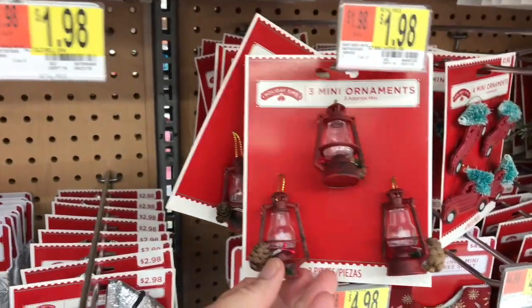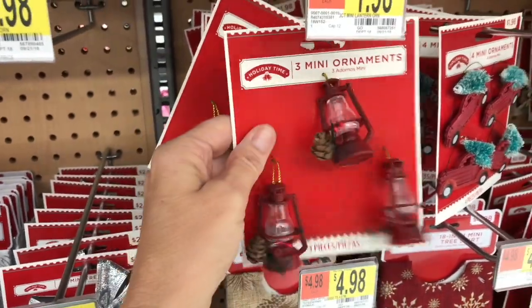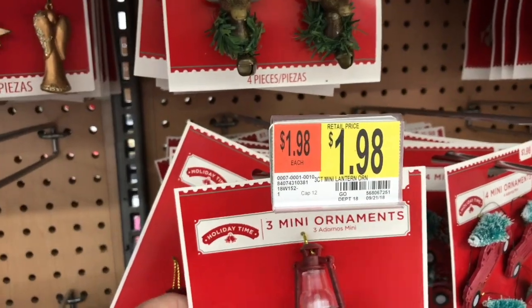Oh my goodness, look at these. You know those are going in my cart. Three of them for $1.98 — you cannot beat that.